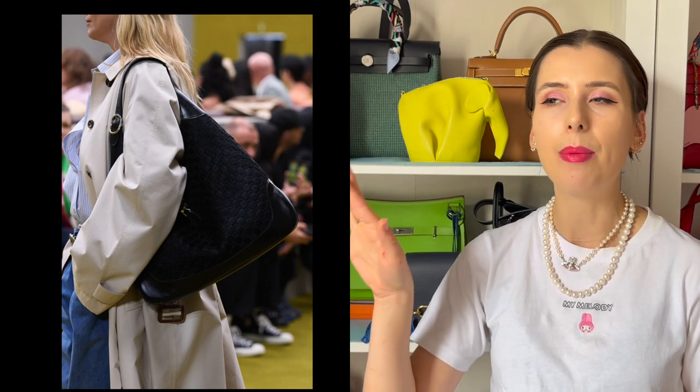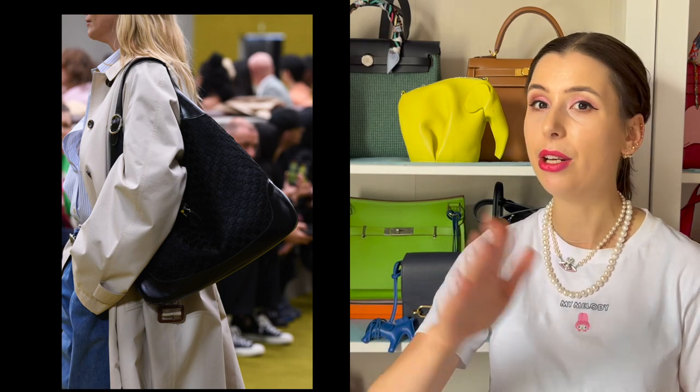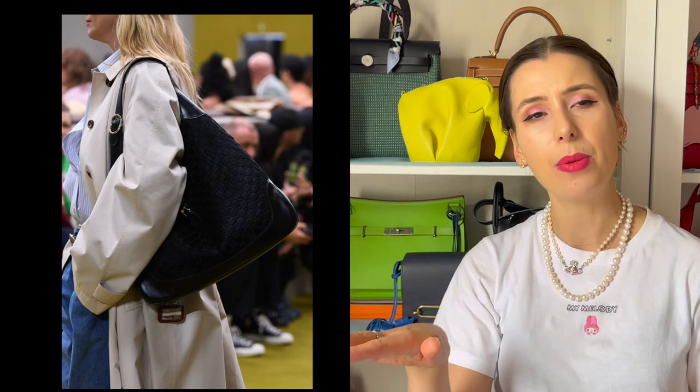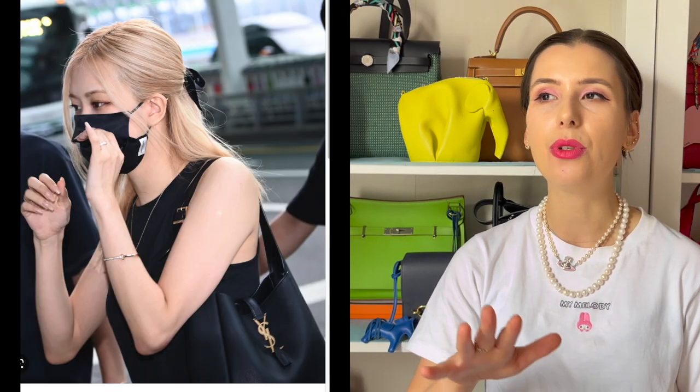If you want that look, you don't necessarily need to buy the new runway version — you could go for older iterations. I've noticed a few on eBay and they're not that expensive. There are also a lot of vintage Jackie bag versions you could go for to save money. It's definitely a style we're going to keep seeing, probably in those oversized styles, because that big slouchy hobo look is more practical and very of the moment.